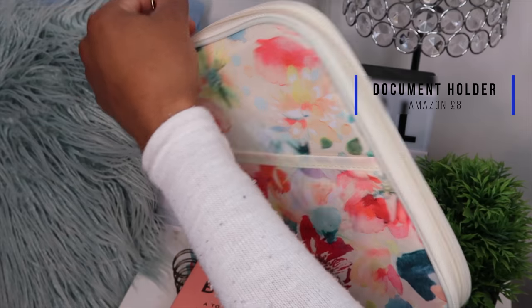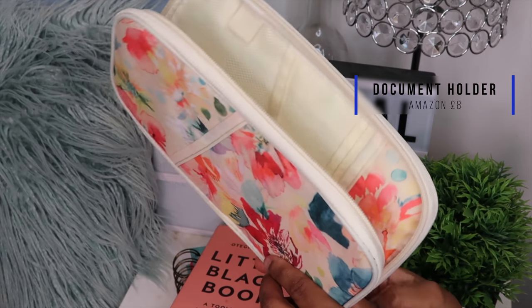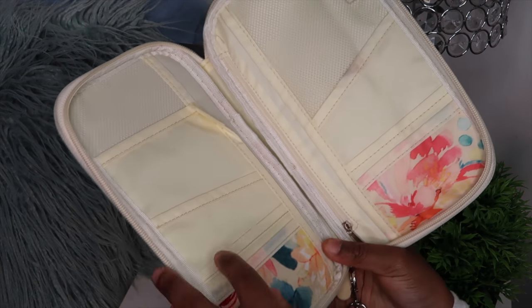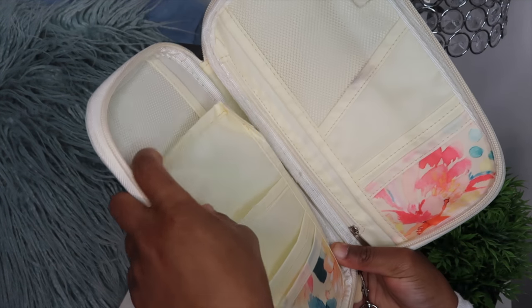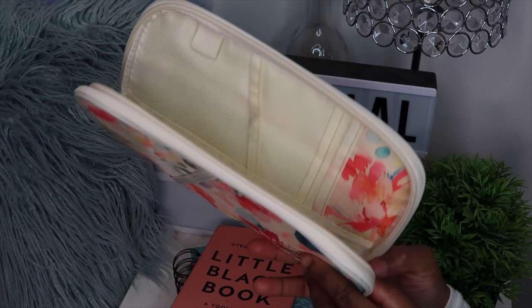The next essential you need is a passport and document holder. I got this from Amazon and it was literally £8. I love the pattern detail and the fact that it has all these different compartments where you can put your documents, boarding pass, passport, phone, and money. It's quite big so you can fit a lot of stuff in it.